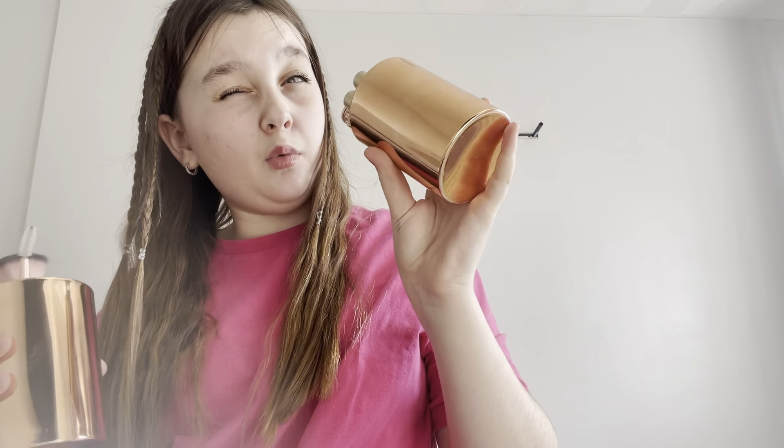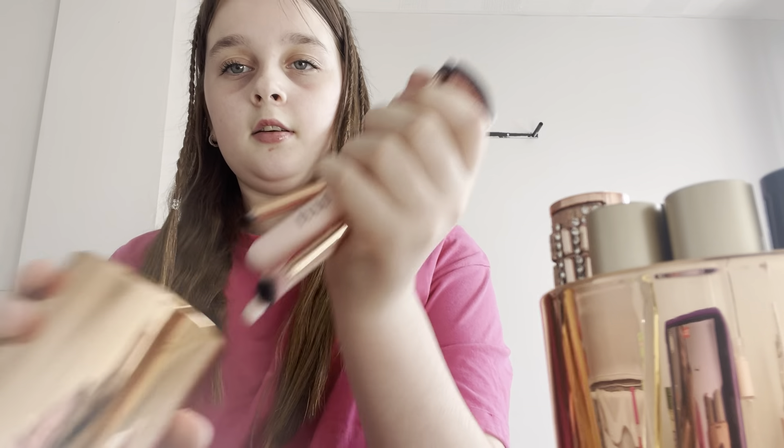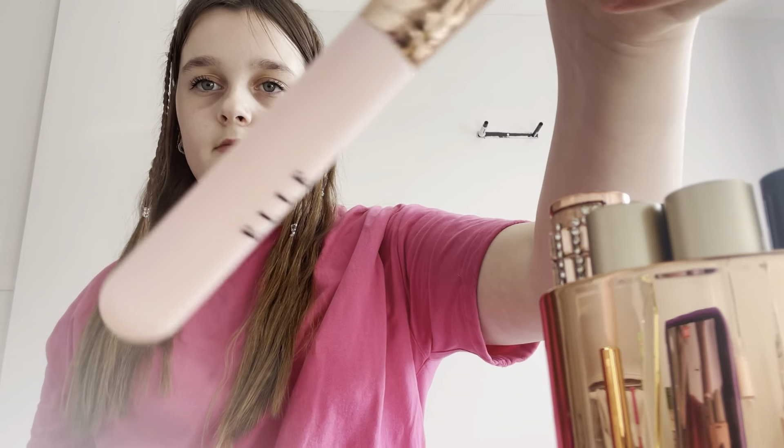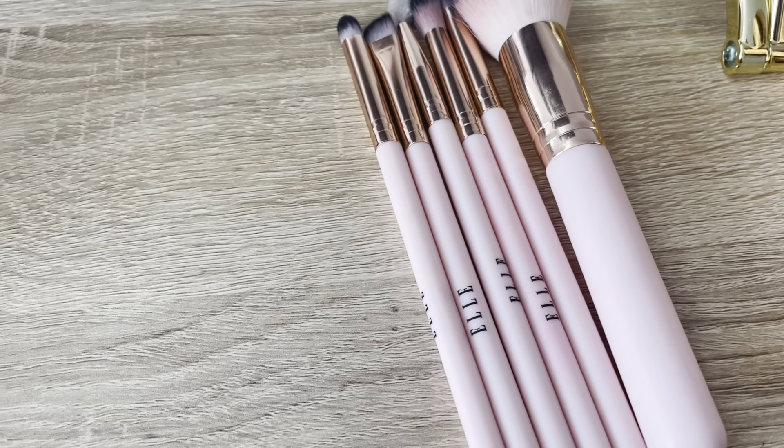Okay, time for these pots — I think these are from B&M or Dunelm, these little gold pots. In my first one I have all my makeup brushes, which are from the Ellie brand. I got them for Christmas but they're really good. This one you can bend to get it in the right place, this one you wipe on, and this one does the corner of your eyes.